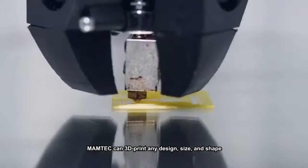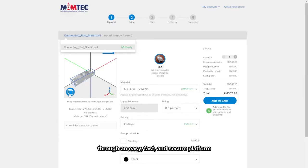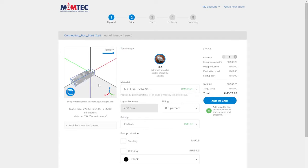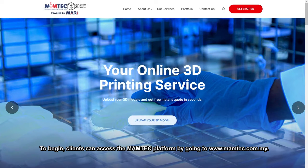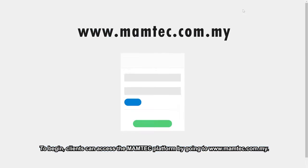Mumtek can 3D print any design size and shape through an easy, fast and secure platform without any manufacturing limitations. To begin, clients can access the Mumtek platform by going to www.mumtek.com.my.